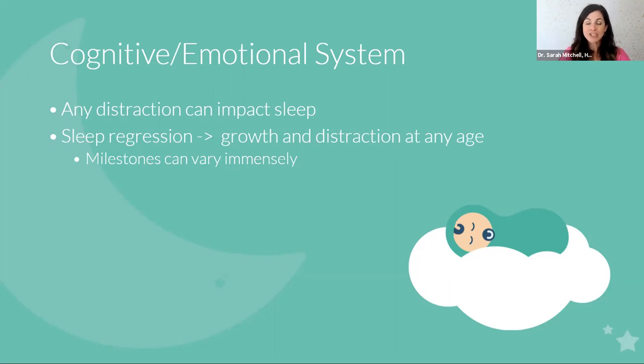Growth and distraction can happen at any age, especially with teething. What happens with teething is your child surfaces from a sleep cycle — which all humans do — and they're distracted by the discomfort in their teeth, preventing them from relaxing back down. The pain recedes once that tooth pierces through the gum, so it's kind of a hindsight diagnosis. Because of this with sleep regressions, if your child got their first tooth at five months you might call that a five-month sleep regression, but if they got it at eight months you'd call it the eight-month sleep regression. Don't hold too much weight to the ages associated with sleep regressions.